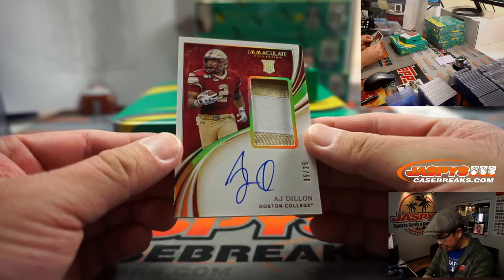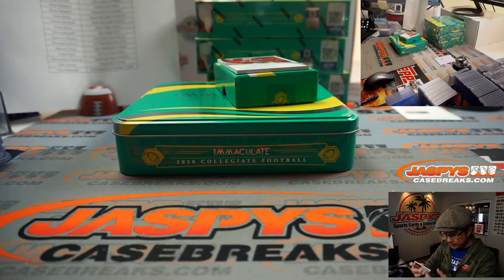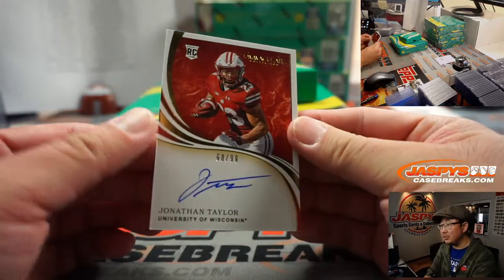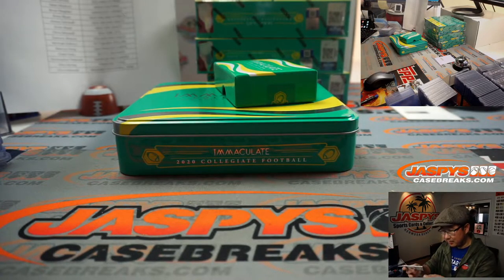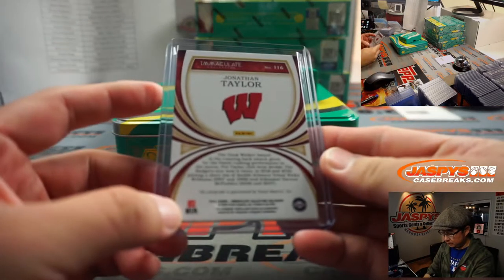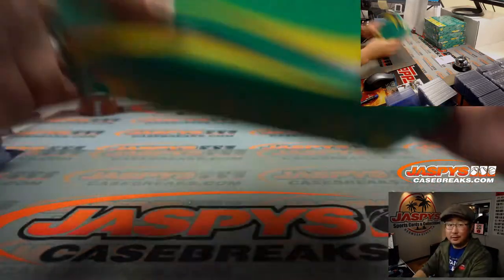Two-color jersey and autograph, 5 out of 25 — A.J. Dillon, Packers, Brian Peoples. Both of his last-spot mojo teams have now officially hit. And there's Brian again — he's heating up — 60 out of 99, Jonathan Taylor on-card autograph. He's on fire, from downtown. Next box.